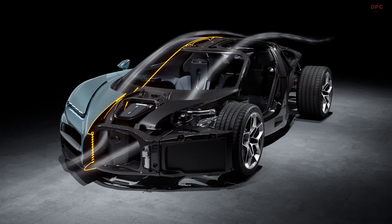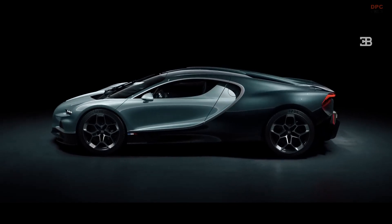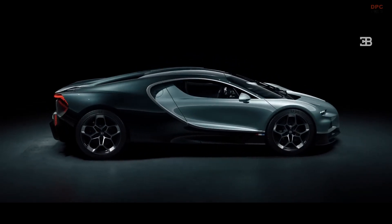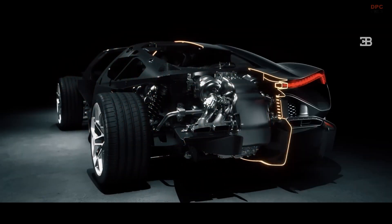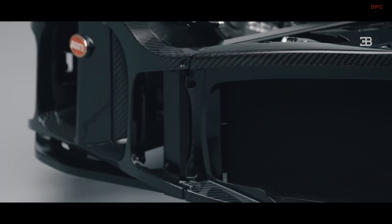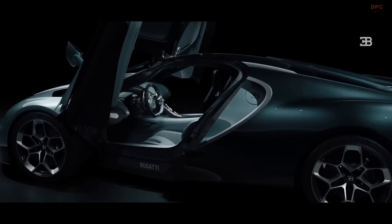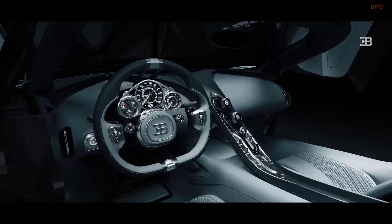Despite its complex technology, Bugatti has managed to keep the Tourbillon lighter than the Chiron, enhancing agility and performance. With a staggering 1,800 horsepower, this hybrid marvel can rocket from 0 to 60 miles per hour in just 2 seconds, rivaling even electric hypercars. Though production does not begin until 2026, every one of the 250 units, priced at a minimum of $4 million, has already been sold. The Tourbillon is not just a car — it is a testament to Bugatti's ability to redefine what is possible in the world of performance and luxury.